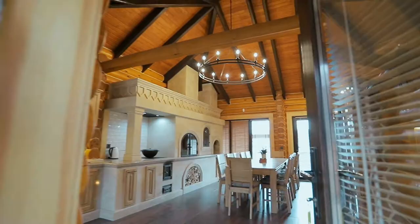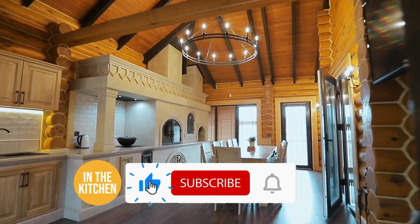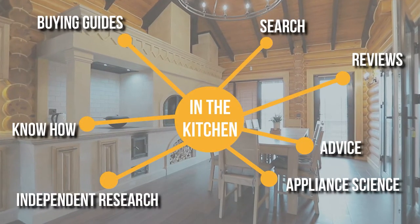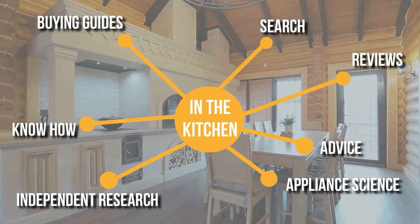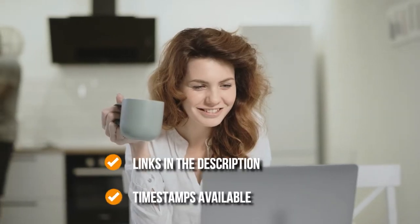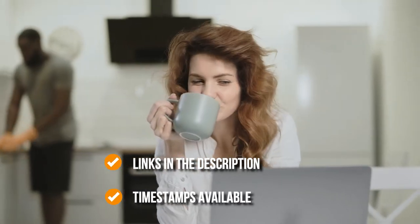We do suggest you stick around until the end to see who wins the number one position on our list. Be sure to like this video and subscribe to stay with us in the kitchen, especially if you're interested in more informational list-related content. You can find the options in the description below, as well as timestamps to help you navigate through the video.